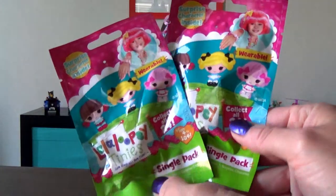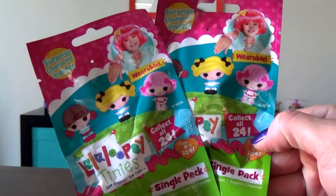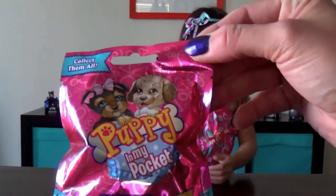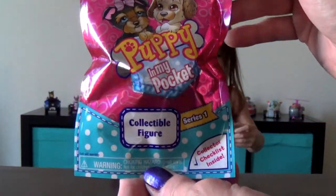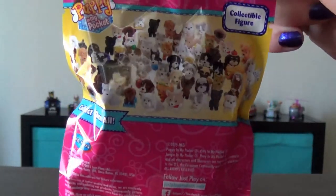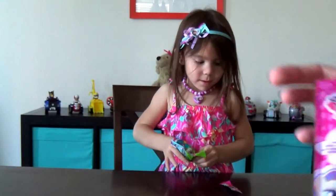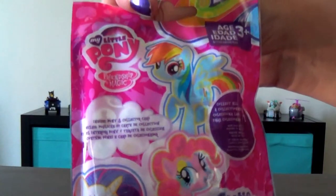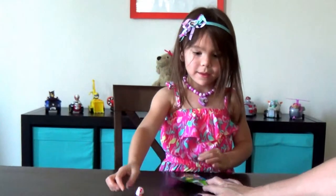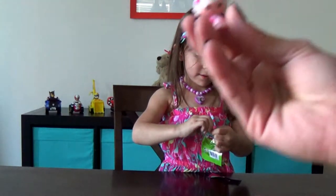So we have two La La Loopsie — and they say they are wearable, that's cute. We have Puppy in My Pocket Series 1, with so many to collect. This is brand new to us, we have not opened one yet. Hold on, Maddie, I'm showing everybody what we have here. And then we have one My Little Pony. But it looks like Maddie already opened one of the La La Loopsies, so let's see what you got. Let's show everybody what we have here.